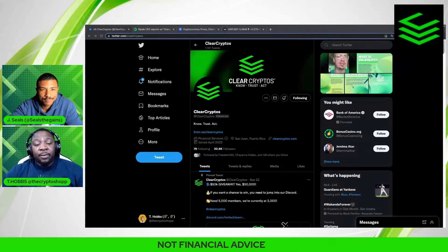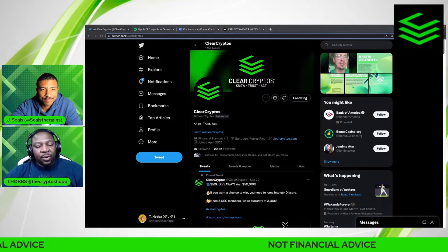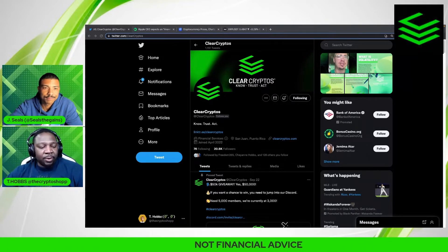What is going on YouTube, and welcome back to the Clear Cryptos educational channel. My name is T-Hobs from the Crypto Shop, and I brought my man Jay Seals with me. What's going on, brother?